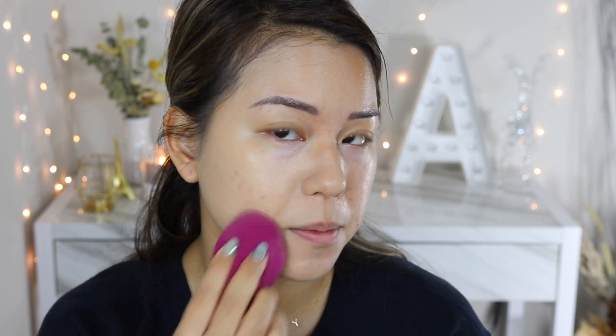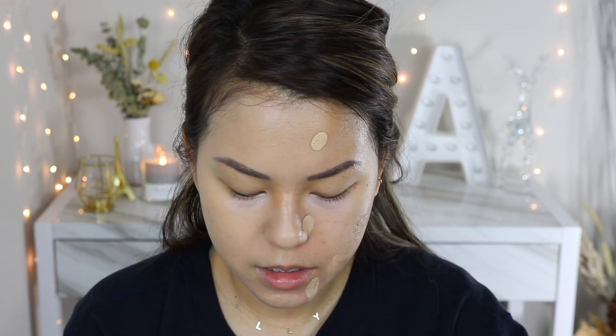As you can see, the foundation coverage is pretty high. I used about half a pump for one side of the face and the texture blends out really easily — it gives good coverage with what looks like a semi-matte finish. The coverage really covers the blemishes well. I'd say it's almost a medium-to-high coverage. About one and a half pumps total seems enough for the whole face.